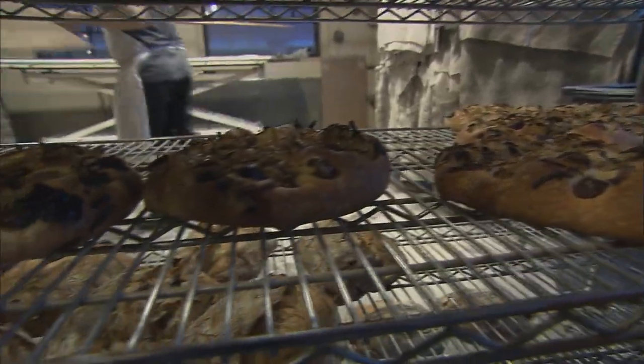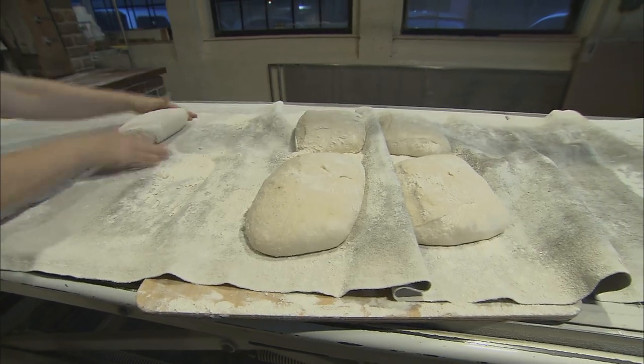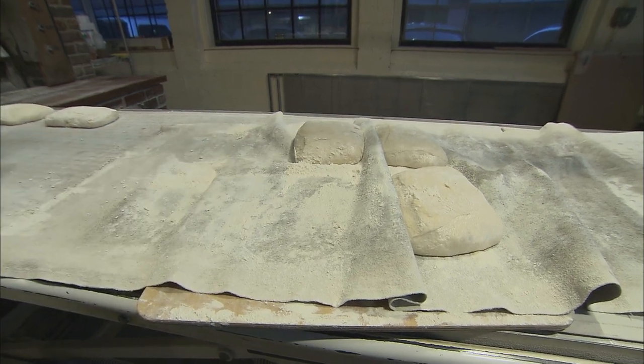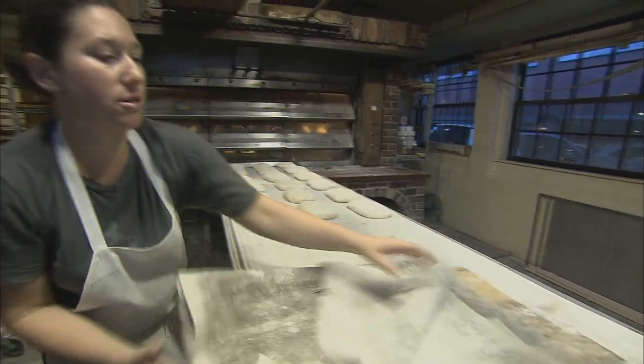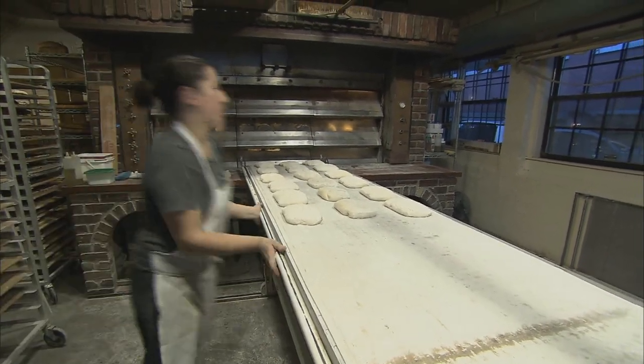Over at the oven, Catherine is loading another kind of bread. This is the rustica. You want it flipped so the flour is on the top for a nice rustic-looking bread. You're going to have to get the bread in the oven as fast as possible. Don't want to over-proof it. Don't want it to deplete.